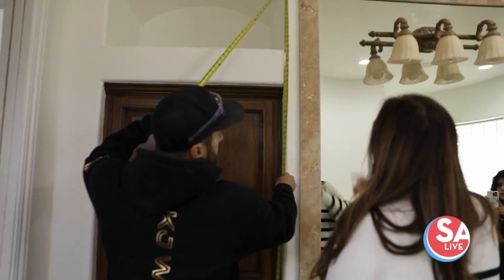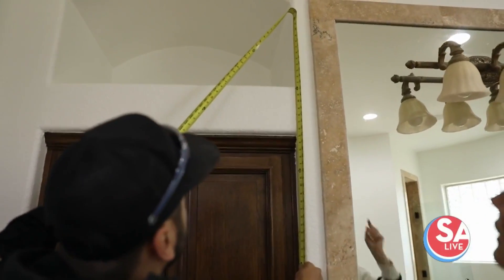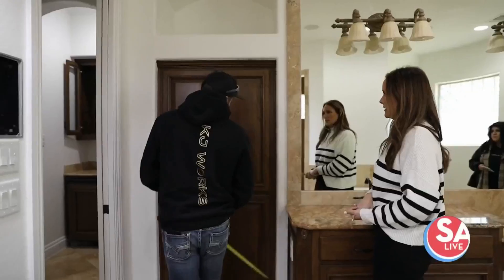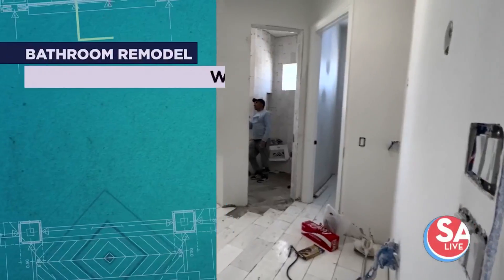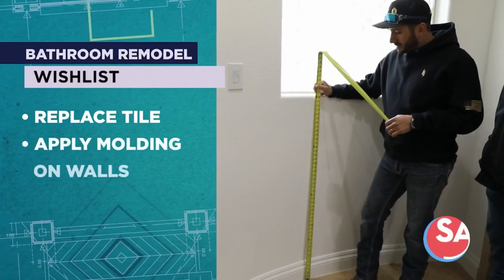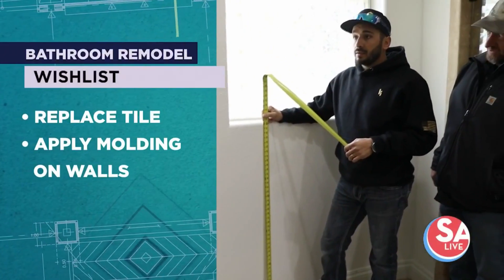My client loves light and bright, and she loves all things pink and gold. Right now it's dark and brown, so we intend to replace all of the tile with some light, beautiful, classic, timeless marble, and beautiful applied molding on the walls. It's an easy way to add architectural interest in the bathroom and make it feel special.